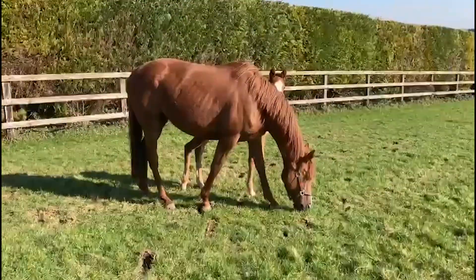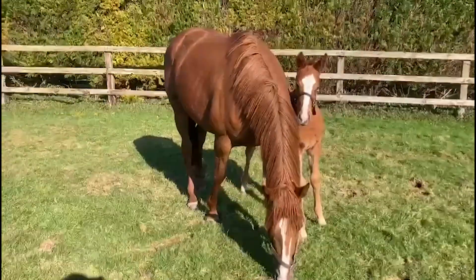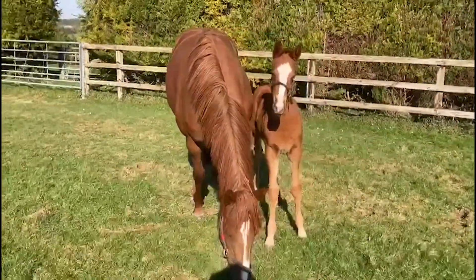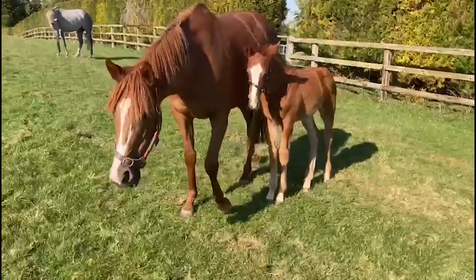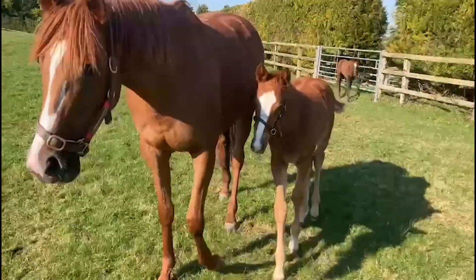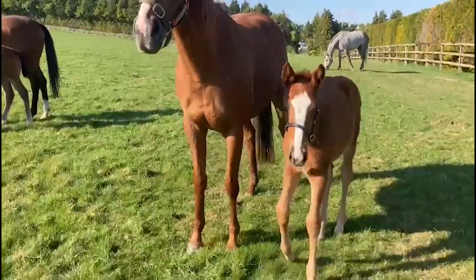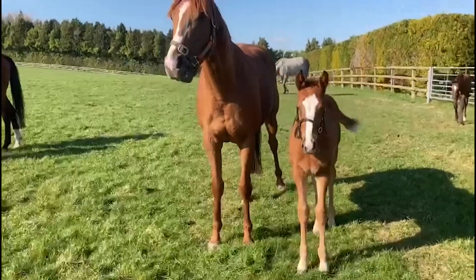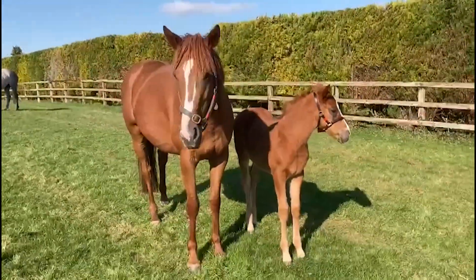This is Hand of My Heart with her Sergei Prokofiev filly. Hand of My Heart is a winning half-sister to Heartache and A Place in My Heart, so she'd be one of our best Whistbury families, and this is a really strong filly.